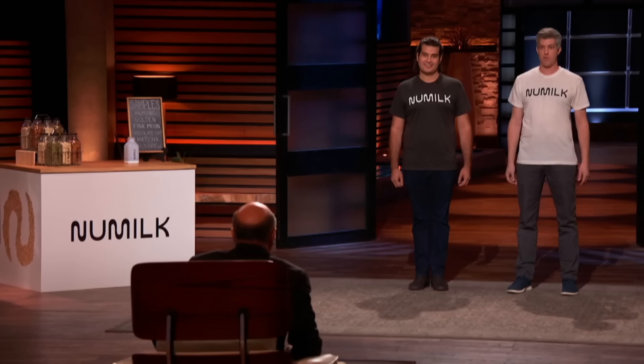What would Mark pay for that bottle of almond milk? You'd pay $2 for the bottle — that's a one-time charge. If you brought it back, you'd pay $3.99 to refill it. So it's $3.99 for the almond milk, $2 for the bottle. How much goes to the grocery store? The grocery store takes about a third. How much have you raised? We've raised $12 million.